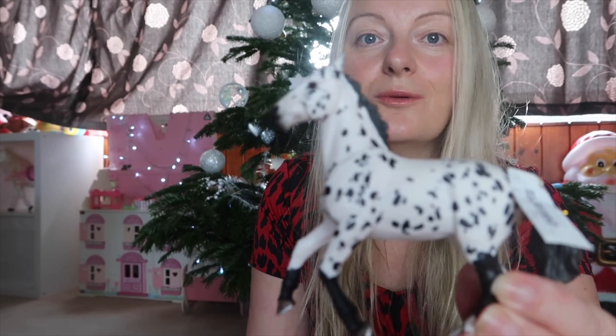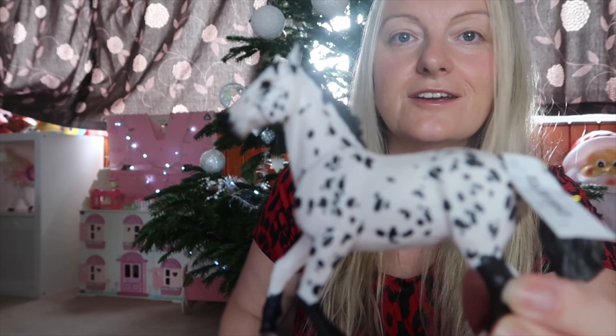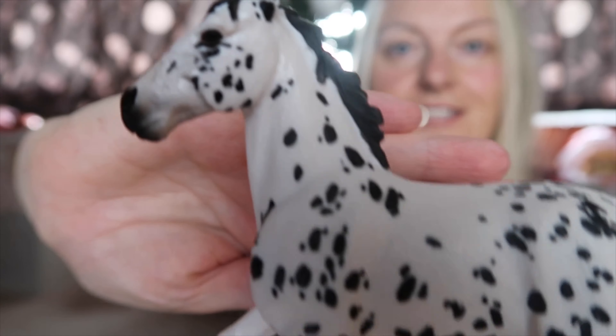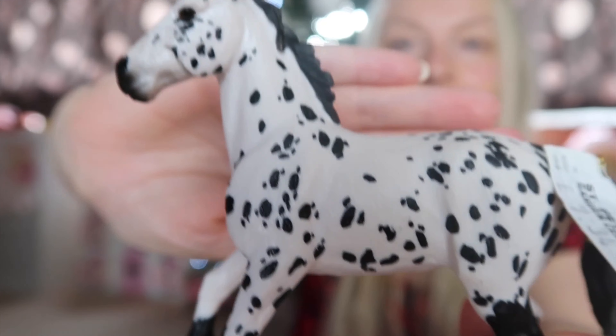If you follow me on Instagram — I'm @mrs.l.rushton — you'll certainly see that all my girls really like horses. They're quite horse crazy and whenever I go to the garden centre they all sit down and play with these. I was going to give it to Alice but I've decided to give it to Harriet so she can have one of her own. It is absolutely beautiful and she will play with it for years to come.